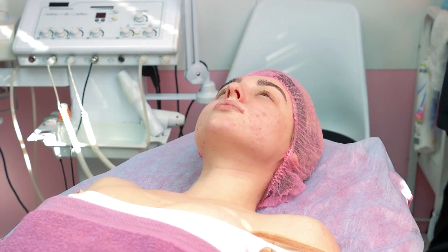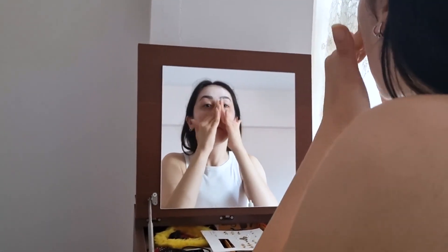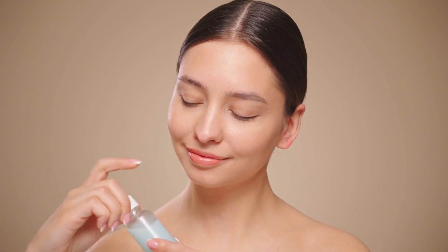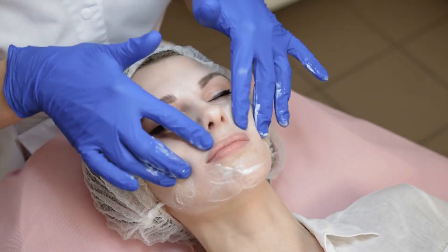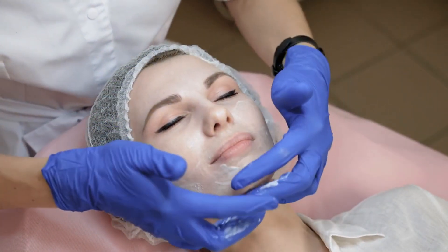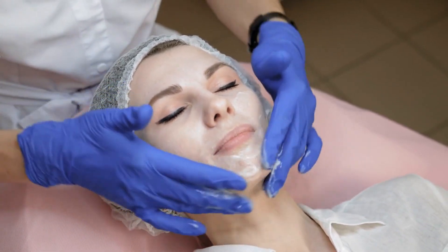Face oils make skin greasy — when used correctly, face oils do not leave the skin greasy. The key is to apply the right amount of oil and choose oils that are appropriate for your skin type. Lightweight oils like grapeseed and jojoba absorb quickly and leave a matte finish, making them suitable even for those with oily skin.